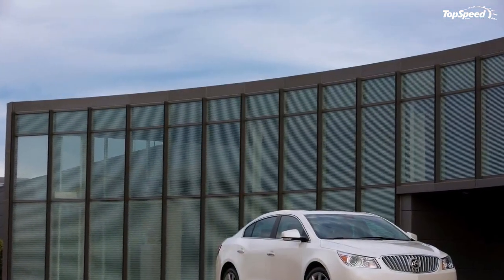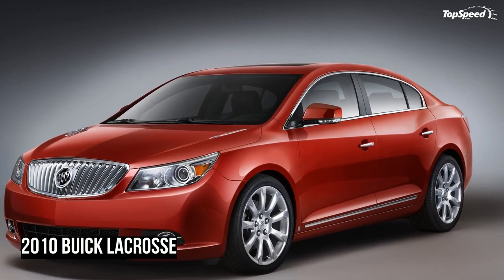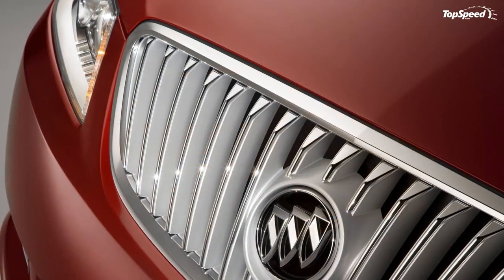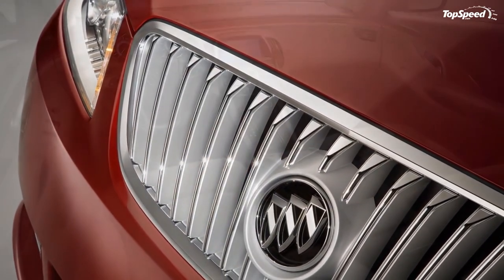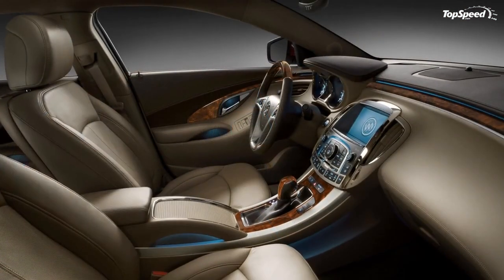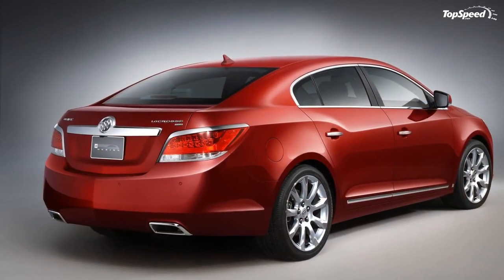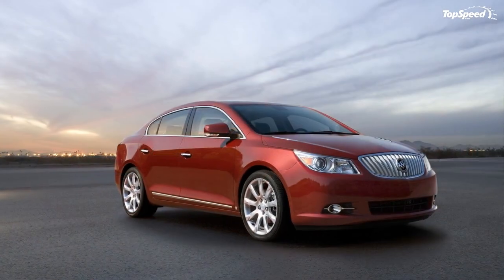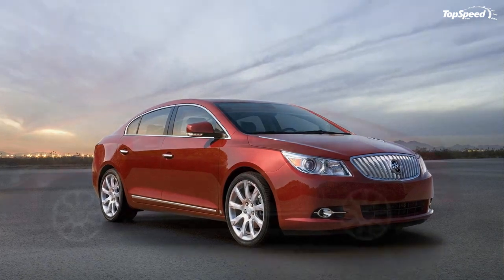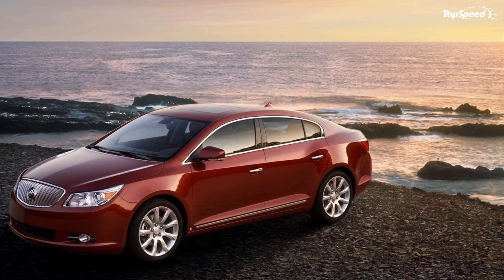The all-new 2010 LaCrosse backs up its sculpted appearance with a driving experience that balances efficiency and responsiveness unlike any previous Buick sedan. The three models — CX, CXL, and CXS — are tuned specifically with traits that appeal to a wide cross section of customers, including those who seek a more sporting driving experience.